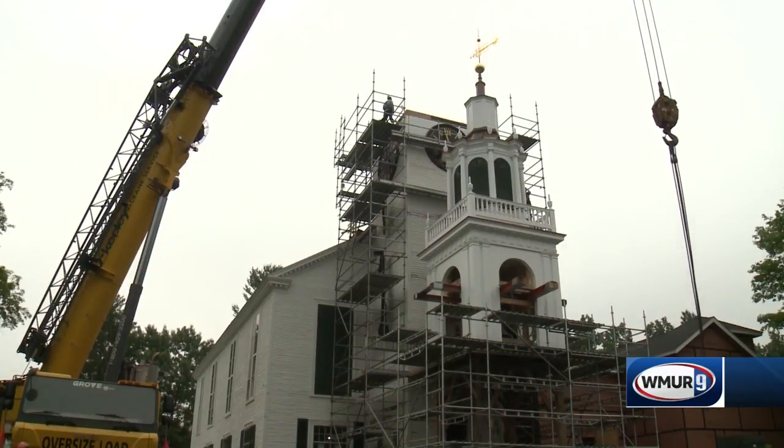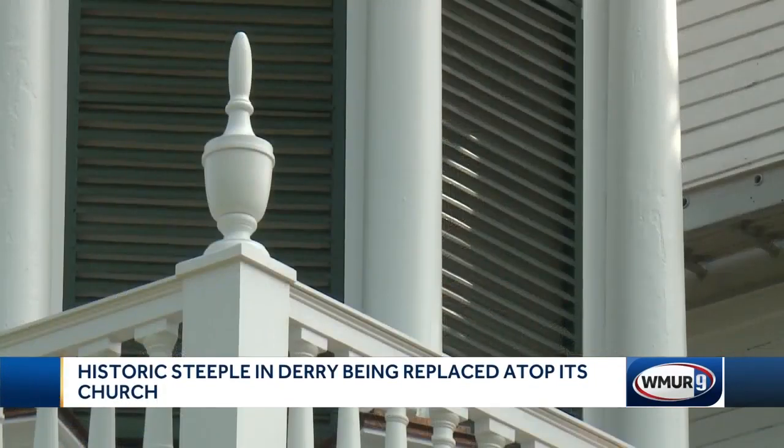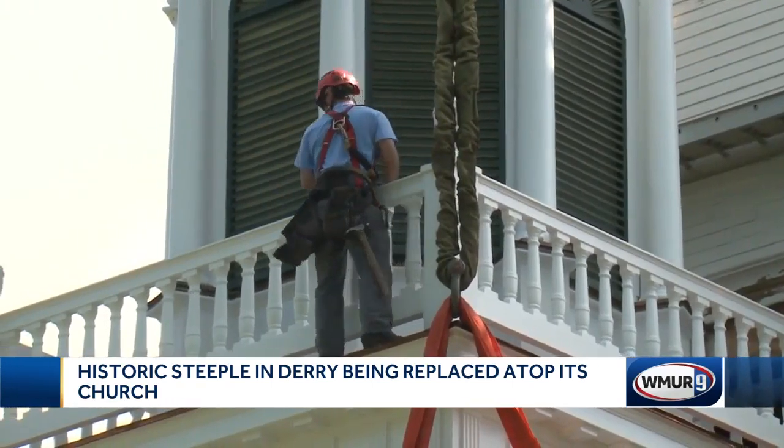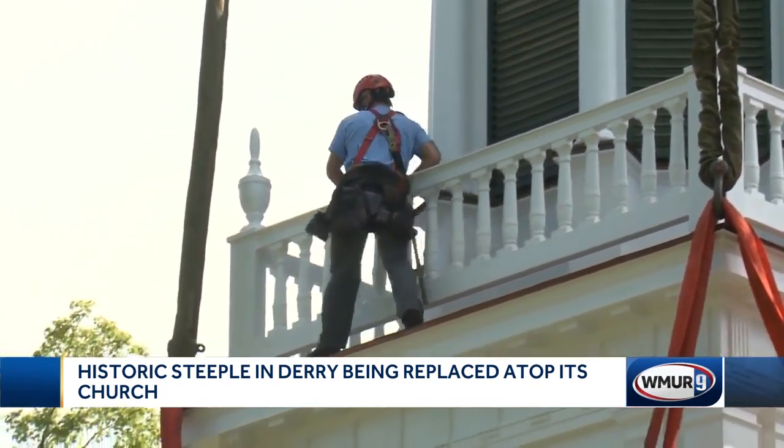Now this restoration project began about a decade ago as the planning and fundraising got underway. When the steeple was removed, organizers found that the damage was much more extensive than they thought. About 95% of the steeple ended up having to be replaced.